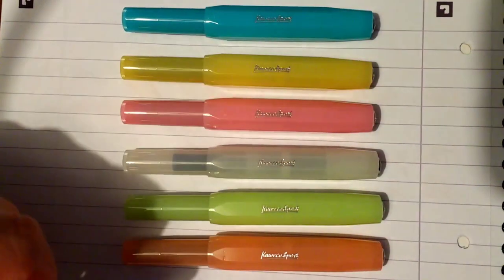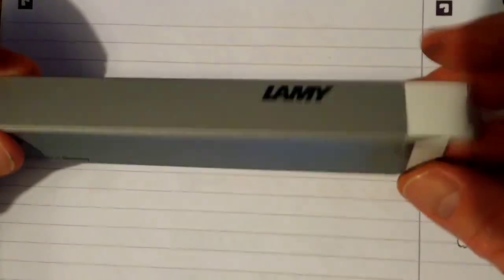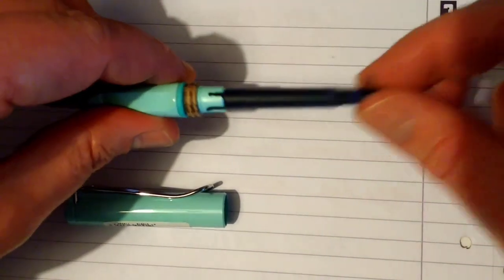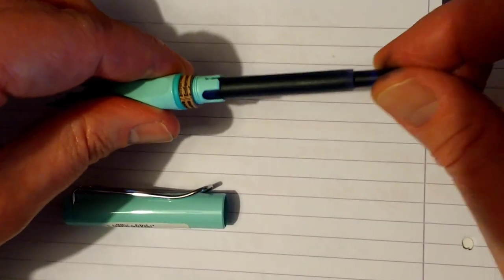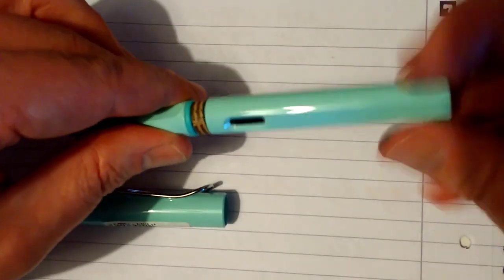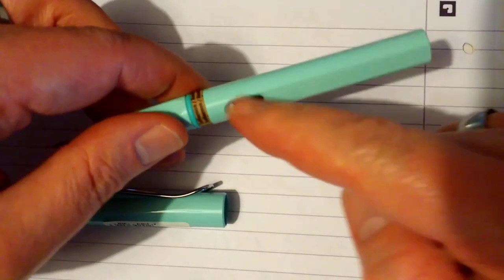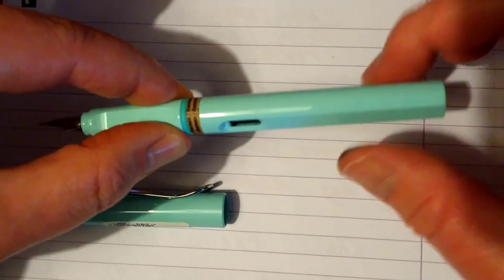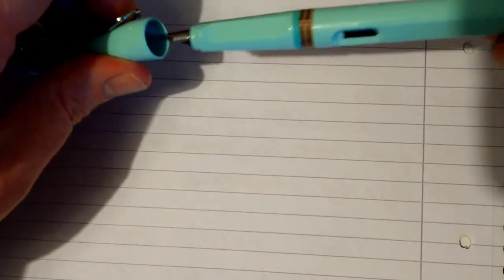We'll talk about the Lamy Safari first. These pens come in plain Lamy cardboard boxes with a Lamy blue cartridge. They're proprietary cartridges, so it's not going to take just anything. But you can get converters for these — the Z28, I believe. This cardboard spacer stops you screwing the barrel on and puncturing the cartridge while it's in transit, so that's why that's there.